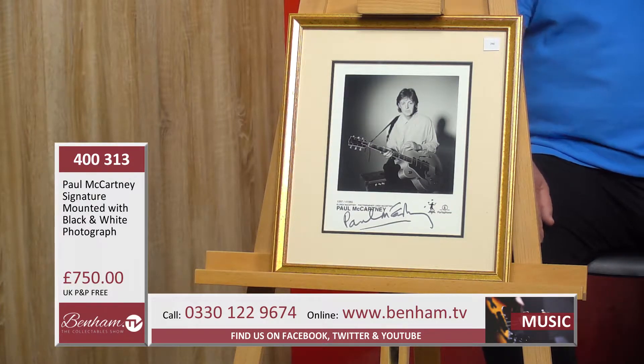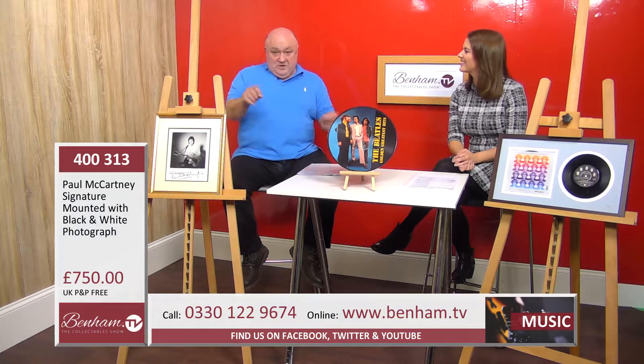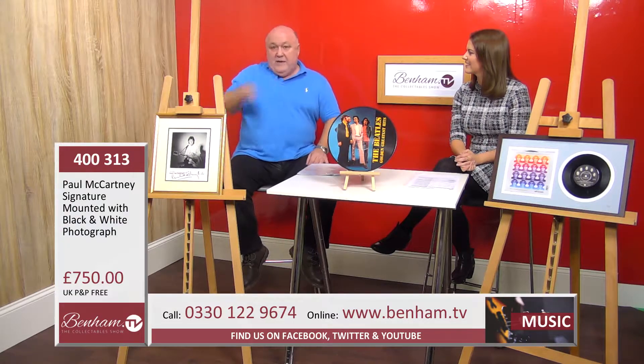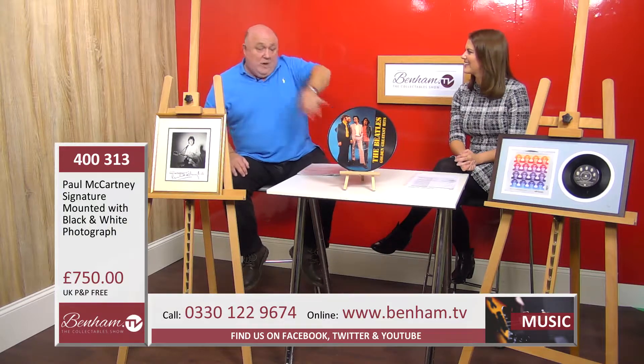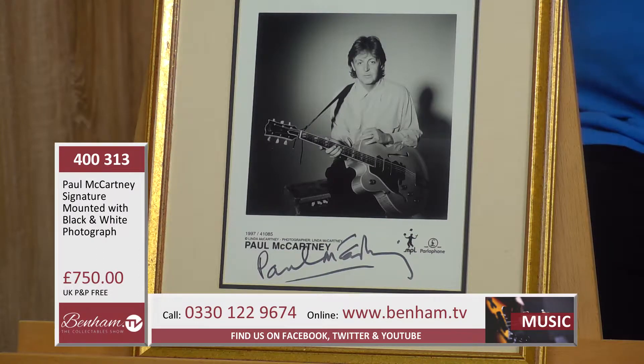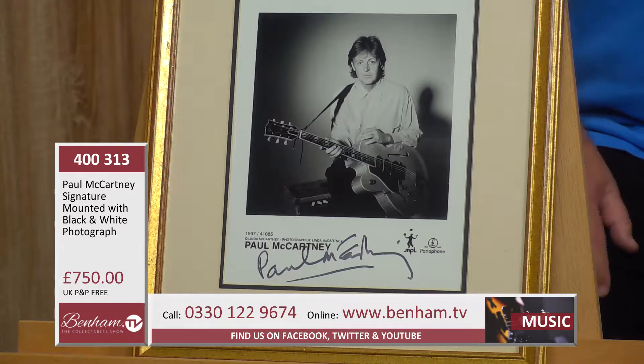Paul McCartney is actually a left-handed signer, which is interesting. When you watch celebrities sign, if they're right-handed they tend to sign across or downward, but if they're left-handed the signature tends to go the other way. You can look at Paul McCartney's signature and see it goes that direction — it's one of the ways you can test whether these things are real. Paul McCartney is very hard to get and extremely sought after.